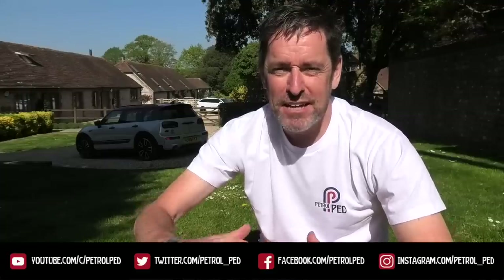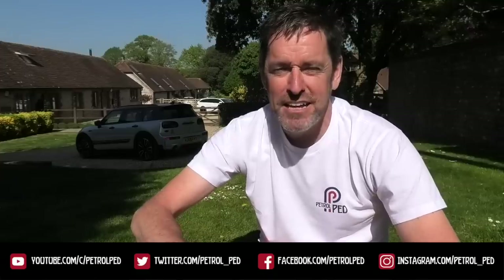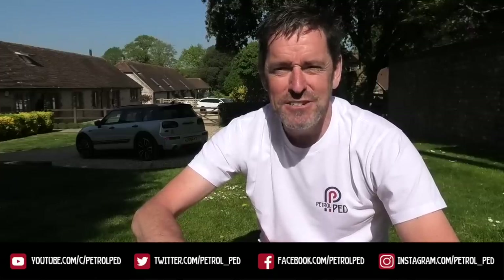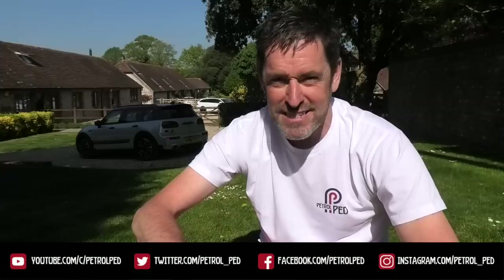Hey guys and welcome to Petroped, and welcome to my COVID-19 daily vlog, uploading a new video every evening at 6pm to keep you sane during lockdown. It's time for another Peddler's Rides, and for this episode I think we need to do a little bit of Porsche action.